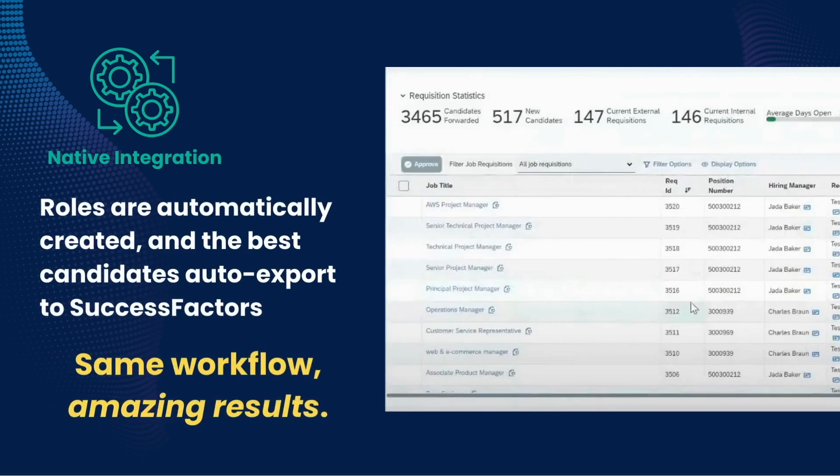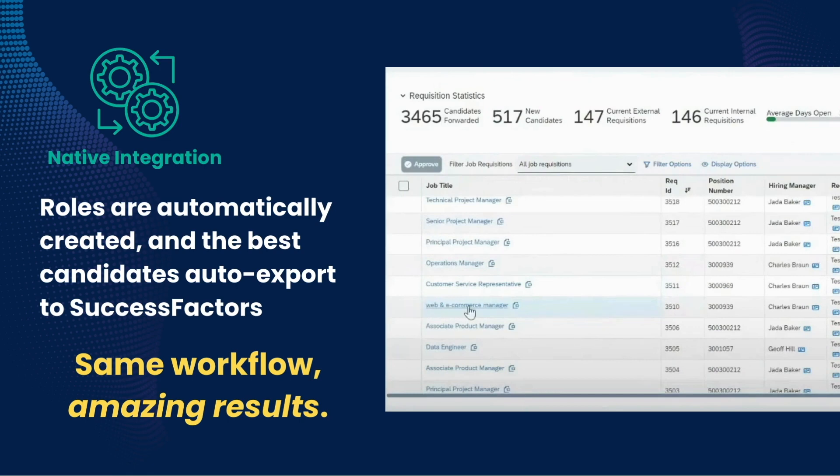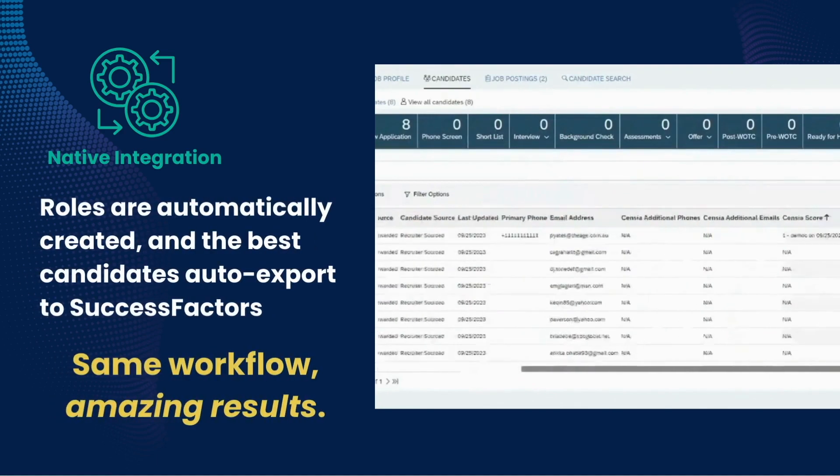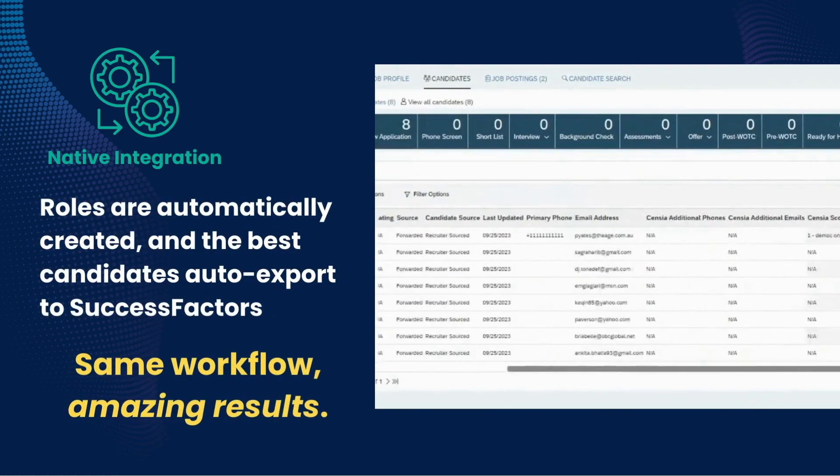With native integration, Sensia automatically reads your new requisitions and sends optimally qualified candidates directly into your Success Factors based on your needs. These include new applicants, passive candidates, and rediscovered candidates.